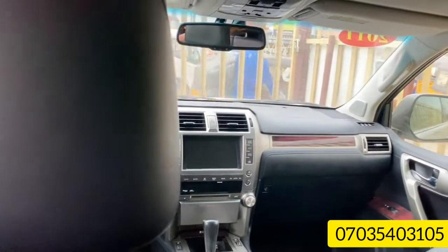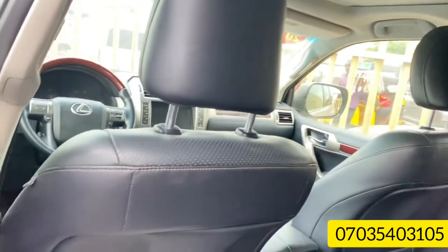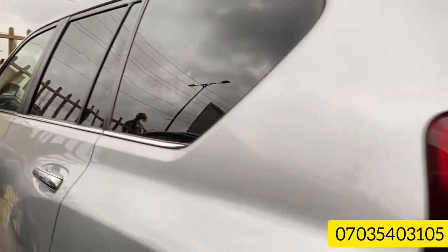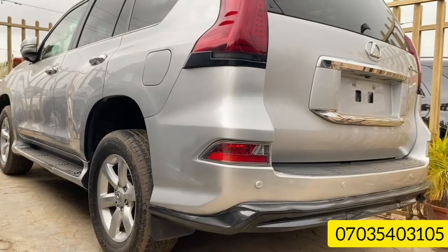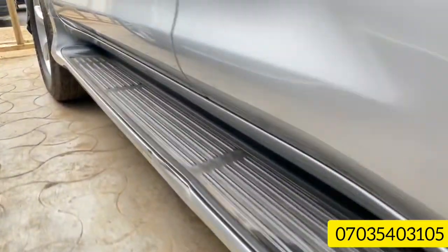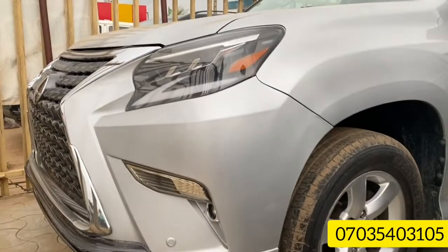If you're interested in this car, all you have to do is call or contact Chris PM Automobiles Limited. Let's get a view of the front — this car is beautiful. The 2011 Lexus GX 460, sweet car, silver color, alloy rims. If you're a Lexus jeep lover, you will love this car.